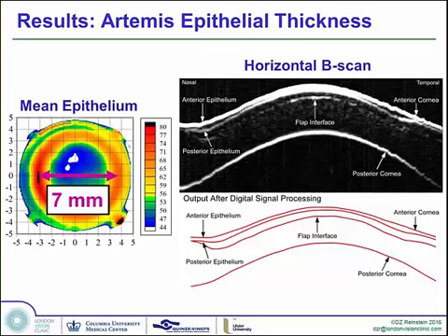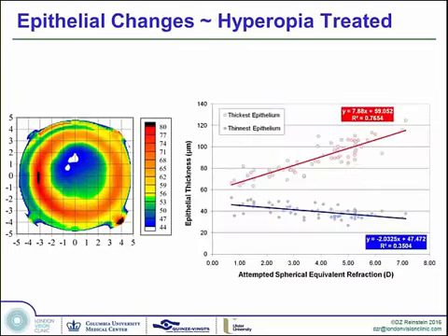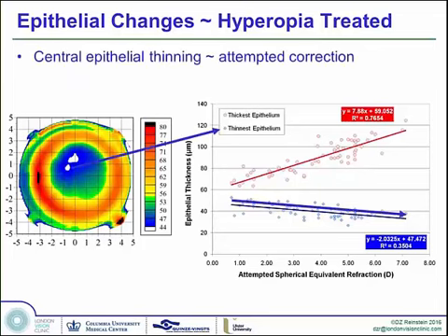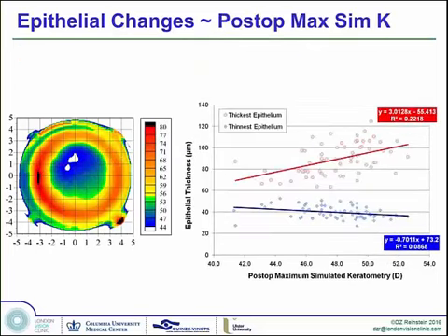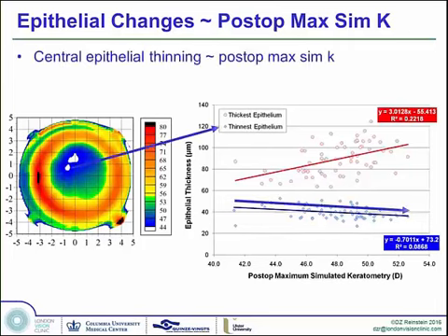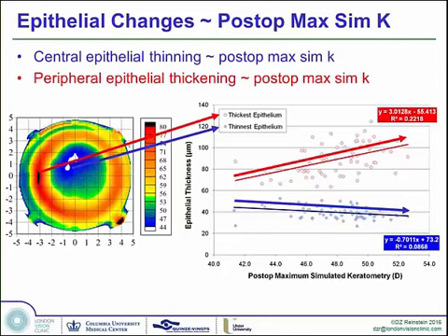Looking at correlations: the thinnest point in the epithelium becomes thinner the more you correct, and the thickest point becomes thicker the more you correct. Looking at the K readings — which are traditionally used to determine if hyperopic corneal changes are being done safely — the epithelium thins more and more the more you steepen the cornea, and the more steepening you effectuate by treating higher hyperopia, the thicker the peripheral epithelium will get.